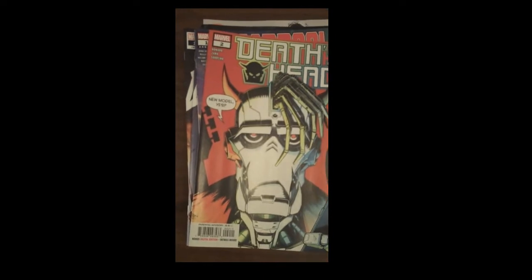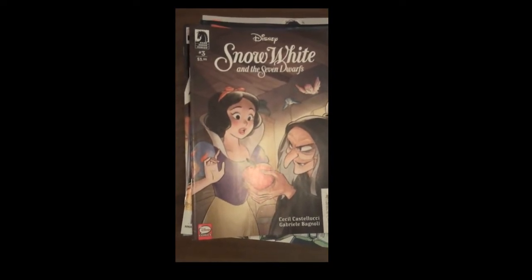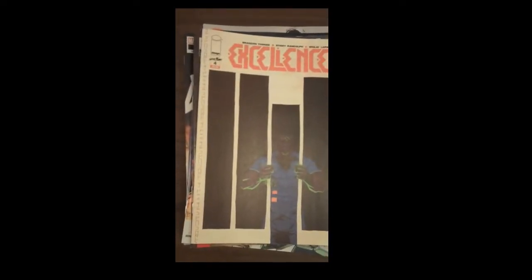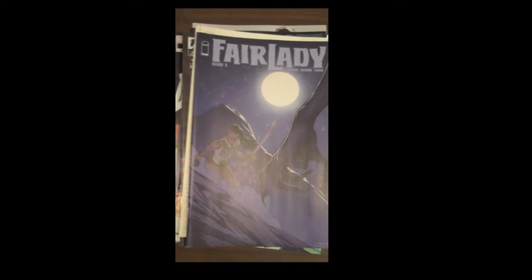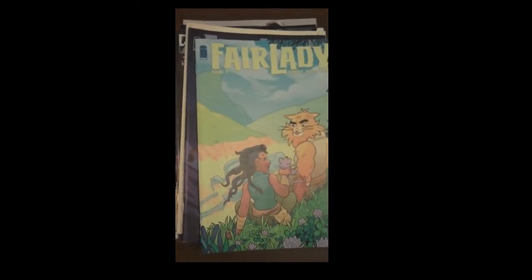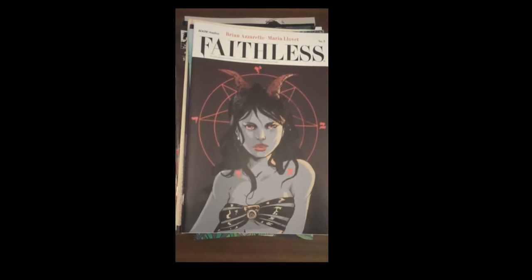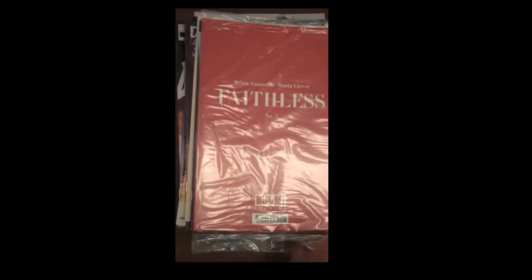Dark Horse Comics is up next with Disney's Snow White and the Seven Dwarfs, Issue 3. Next up from Image, we have Excellence Issue 4. Also from Image Publishing, Fair Lady Issue 5 — very popular here in our store, a good book, great read. And then as always, the variant covers for Fair Lady Issue 5. Boom Studios is up next with Brian Azzarello's great book Faithless, Issue 5. We also are carrying the erotica cover variant — it is bound so kids can't get at it, but we are carrying those as well.